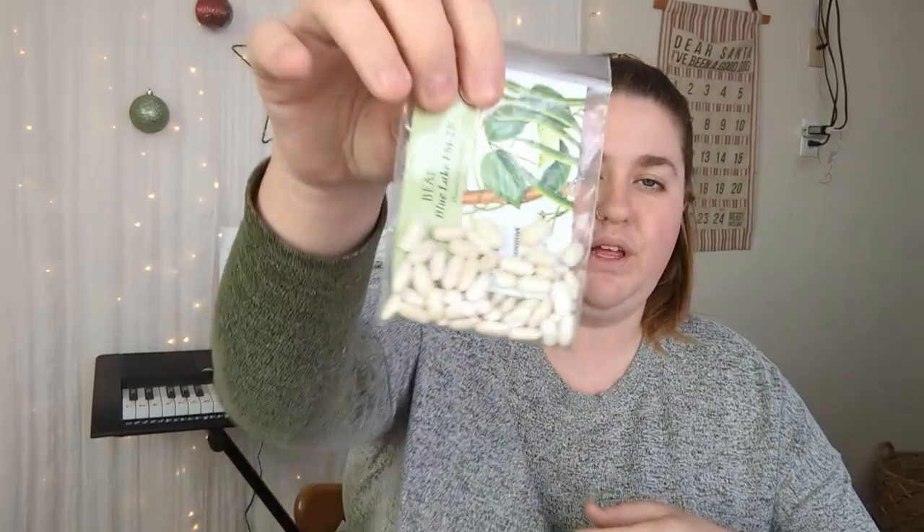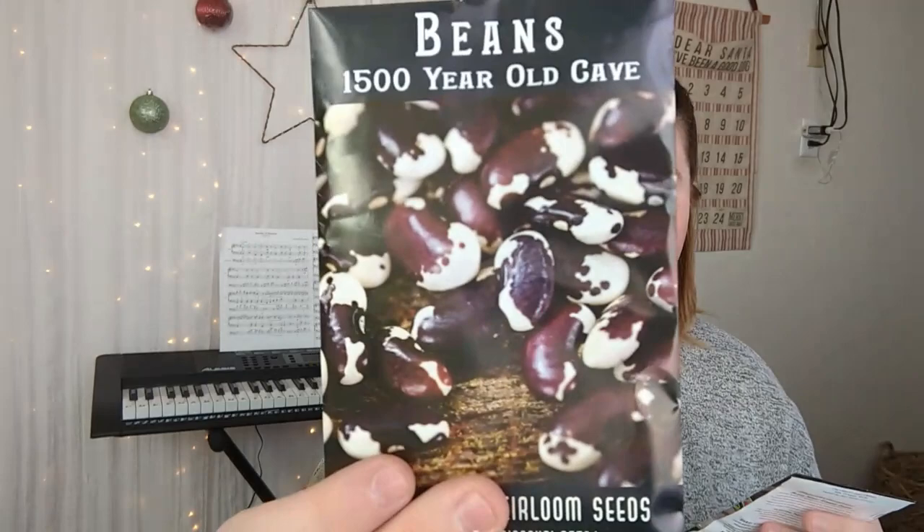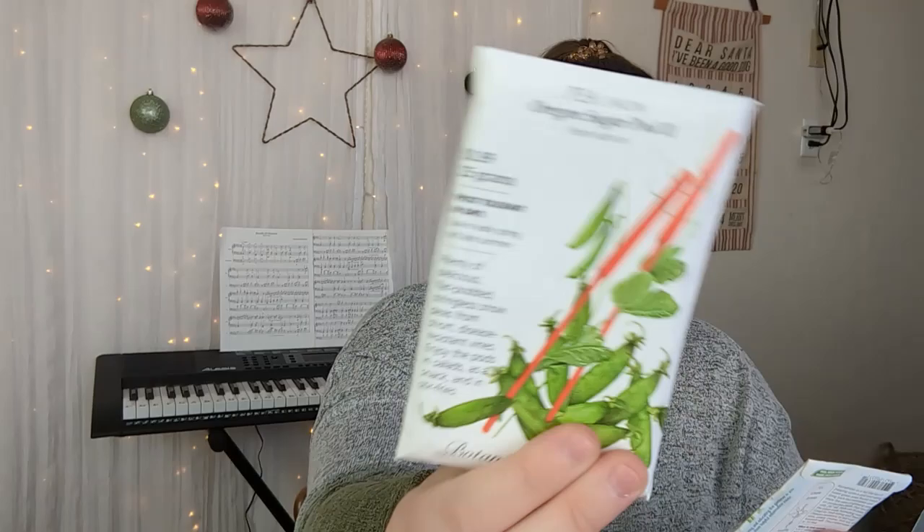Moving on to more beans — I split them up into pole beans and bush beans. I've got slippery silk, which can be used dry or fresh, fort portal jade, blue lake pole beans — a traditional green bean — mayflower beans, and then some new ones: Suck-attach 1500-year-old cave bean and black knight runner beans, which is a new one from Baker Creek this year. Also Oregon sugar pod peas and green arrow shelling peas.